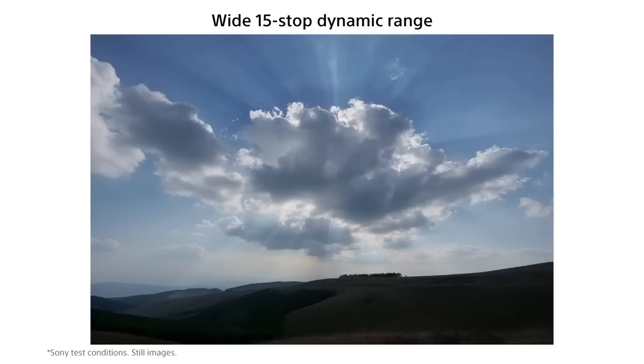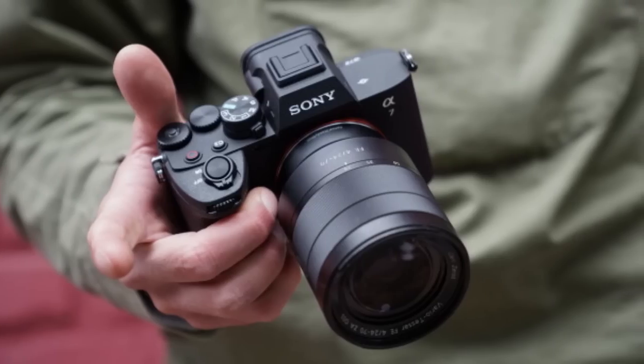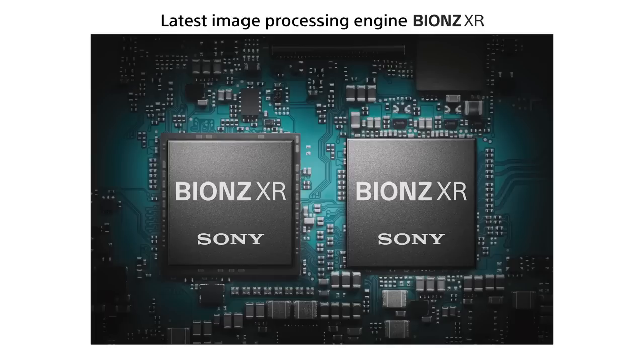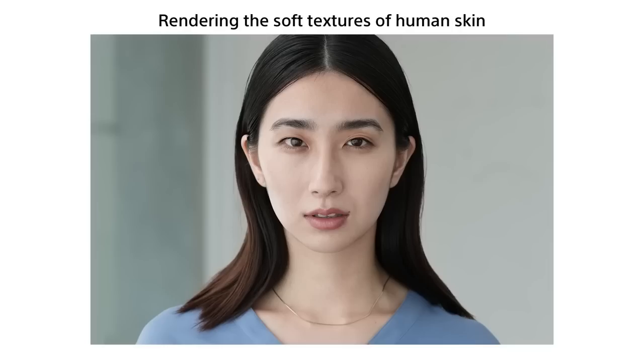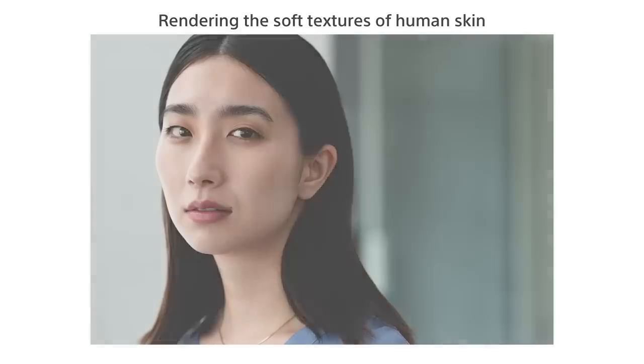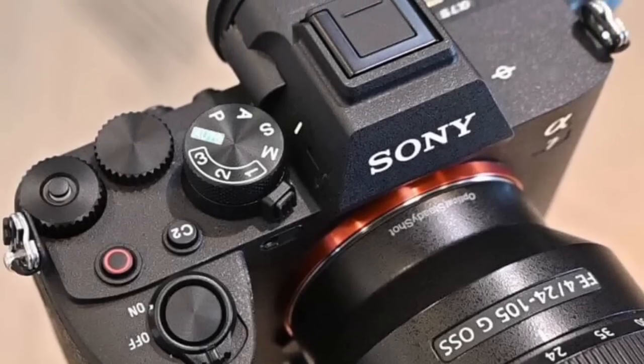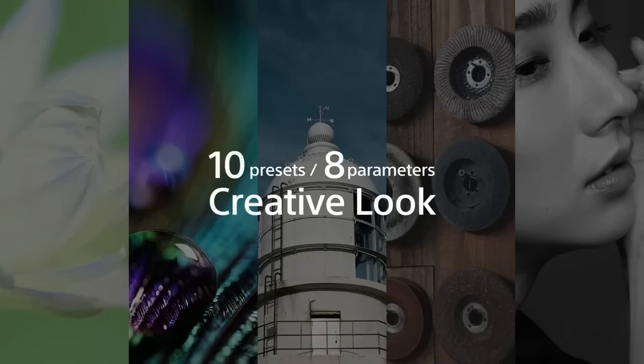The S-Cinetone color profile makes color expression simple, providing a cinematic look to your footage. Moving on to autofocus, the Sony Alpha 7 IV features a 759-point fast hybrid AF and real-time AI AF, which provides incredibly fast and accurate autofocus. This is particularly useful for capturing fast-moving subjects, such as sports or wildlife.